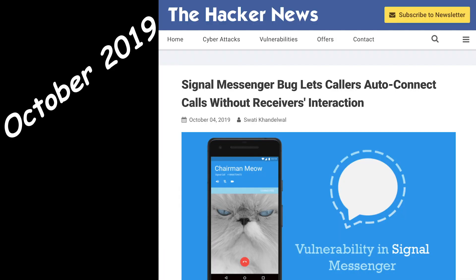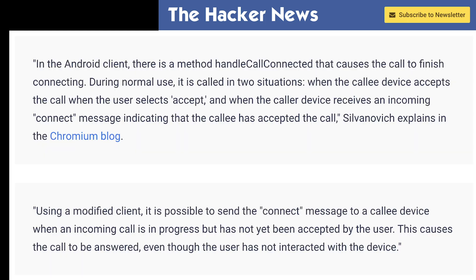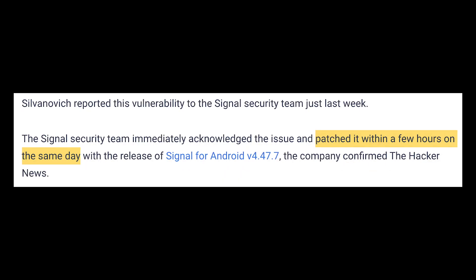In October of 2019, a researcher found that by using a modified client on their end, they could gain access to the microphone on a target's device by placing a Signal audio call. The hacker's client would send a false connected status, which would make the target's phone act as if the call had been picked up, turning on the microphone. However, this method only worked if the target didn't decline the call and it was allowed to keep ringing. To Signal's credit, they patched the issue within hours.